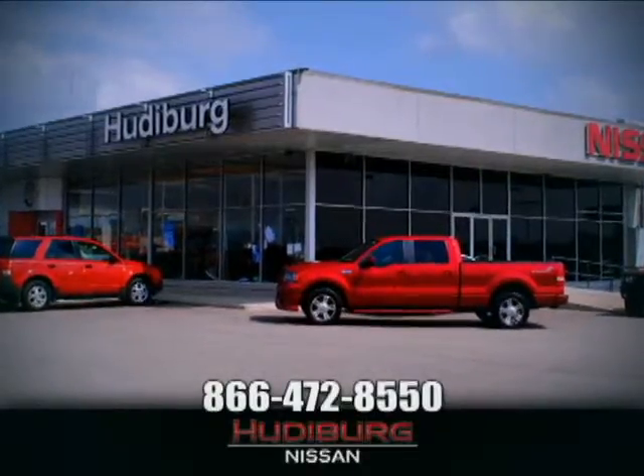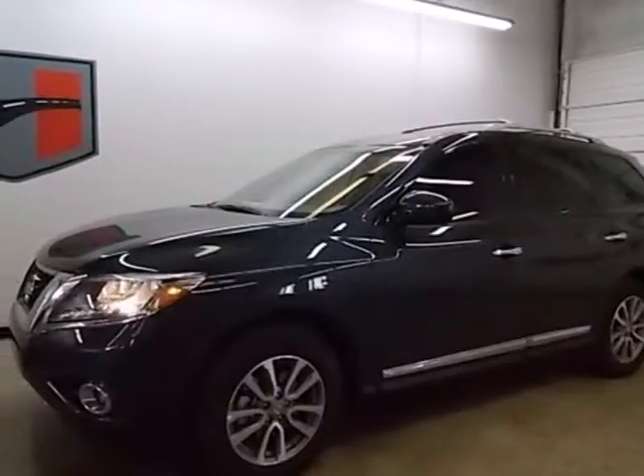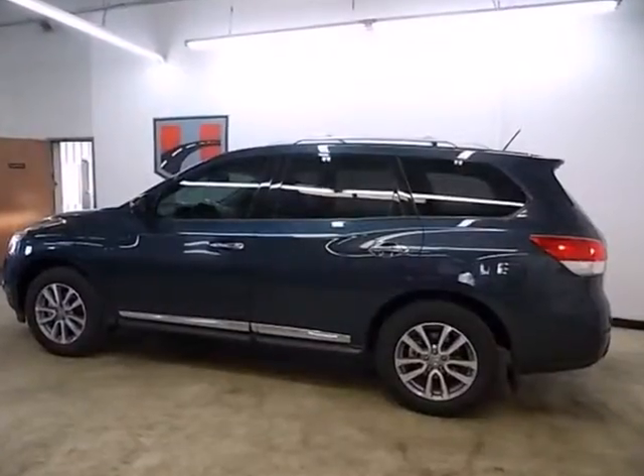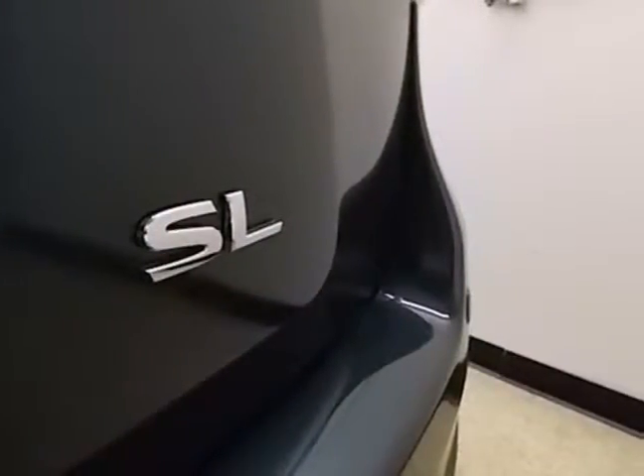At Hudeburg Nissan, we'll give you more! It's a 2013 Nissan Pathfinder. It will provide driving refinement, coupled with exceptional gas mileage, not to mention best-in-class passenger volume.